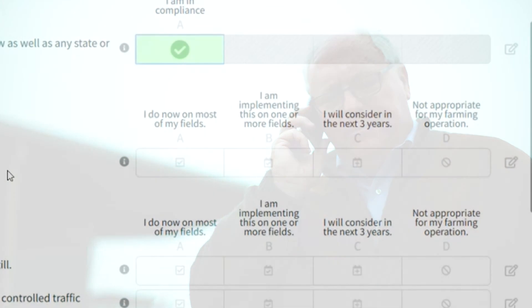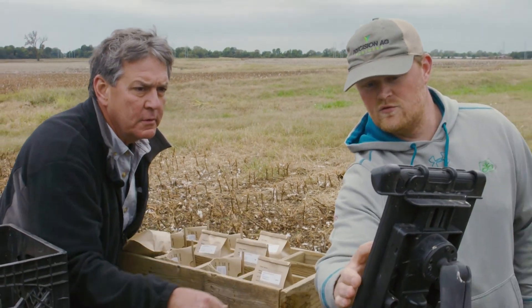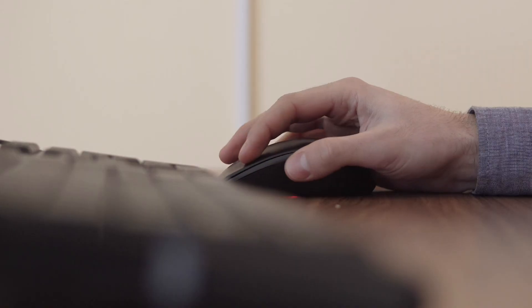With that said, the grower has to give permission at all levels because it remains the grower's information about his farms. But with the grower and the consultant working together, it makes a much more efficient operation to enter the information necessary.